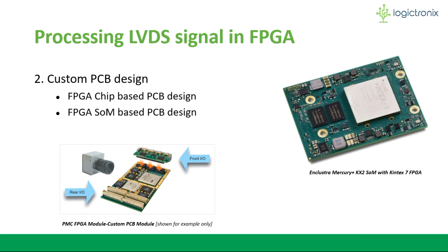In the custom PCB approach, a custom PCB design can be made so that a custom interface can be designed. There are two ways of doing this: the PCB design using the FPGA chip itself, and the PCB design using an FPGA SoM (System on Module).